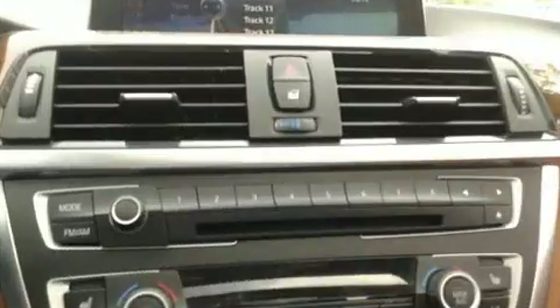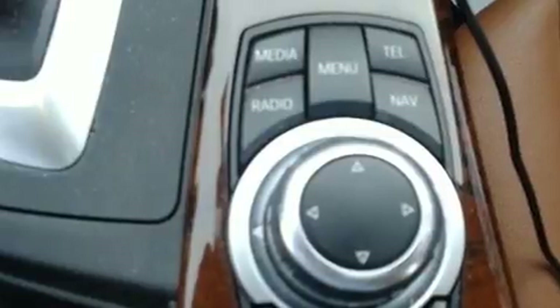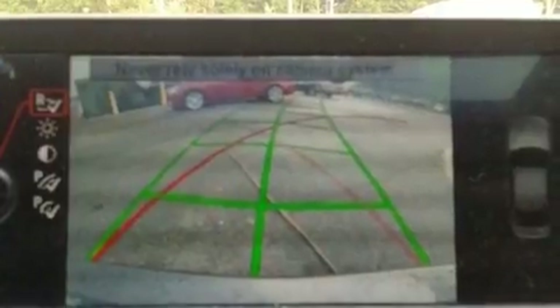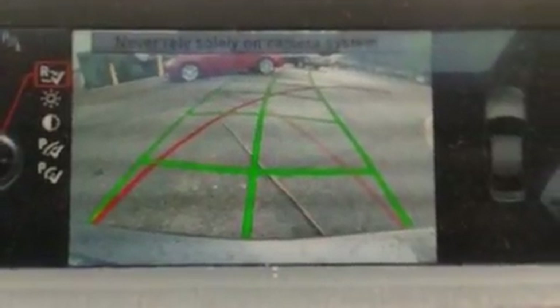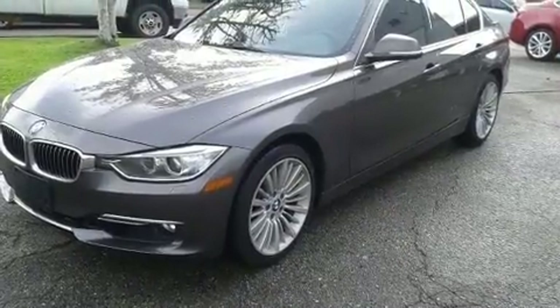BMW prioritized fit and finish as evidenced by front and rear reading lights, power door mirrors and heated door mirrors, rain-sensing wipers, and power seats. With high-intensity discharge headlights illuminating your path, you'll always appreciate maximum visibility.